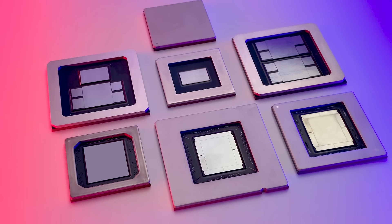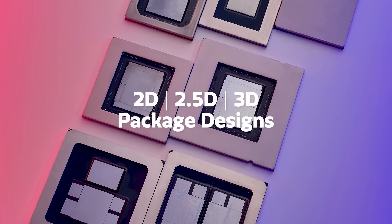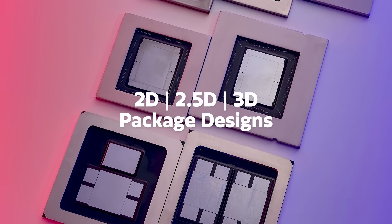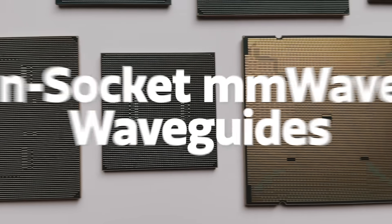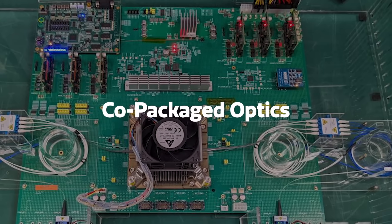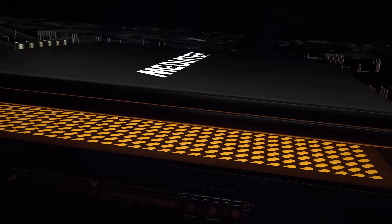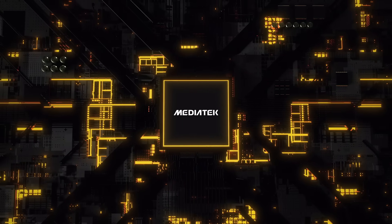We've invested in novel research, including utilizing generative AI to develop advanced 2D, 2.5D, and 3D packaging solutions, integrating not only dielets, but also in-package and in-module antennas, in-socket millimeter wave waveguides, co-packaged optics, and so on. MediaTek is constantly pushing the boundaries of what's possible, developing new technologies to help our customers innovate.